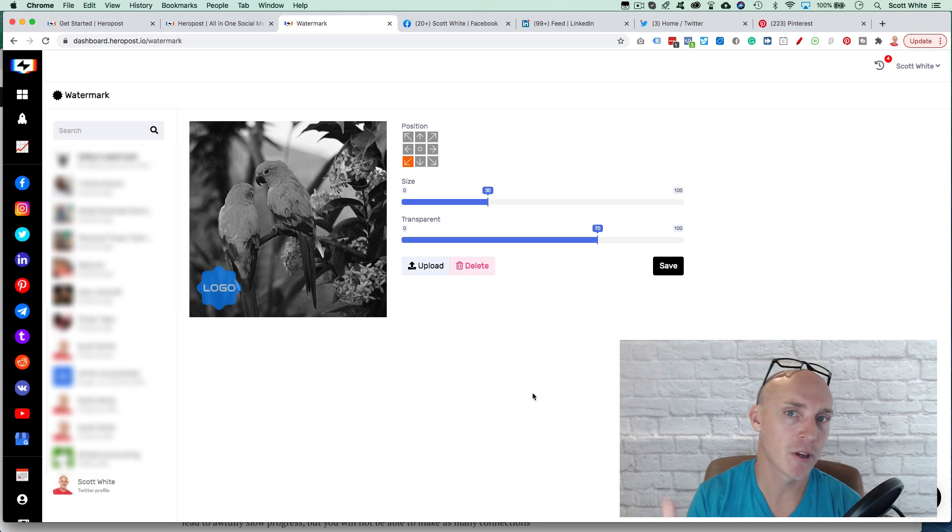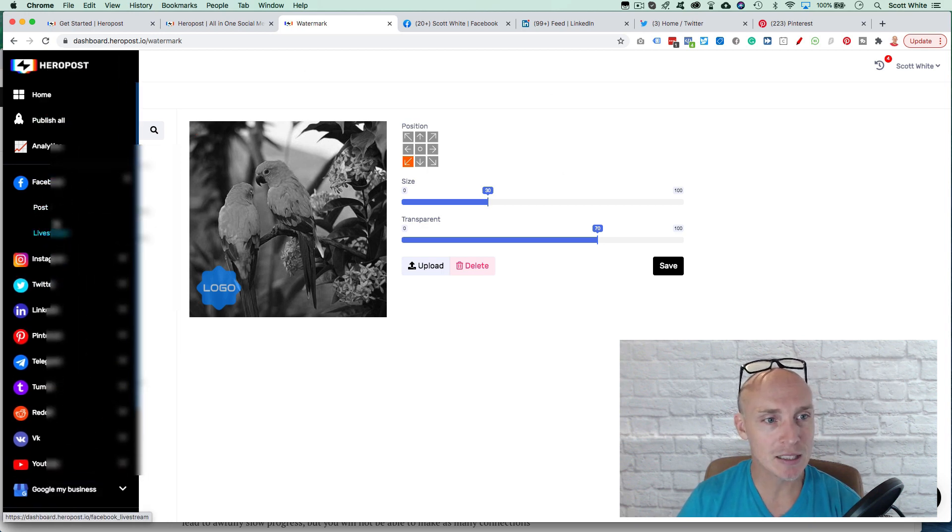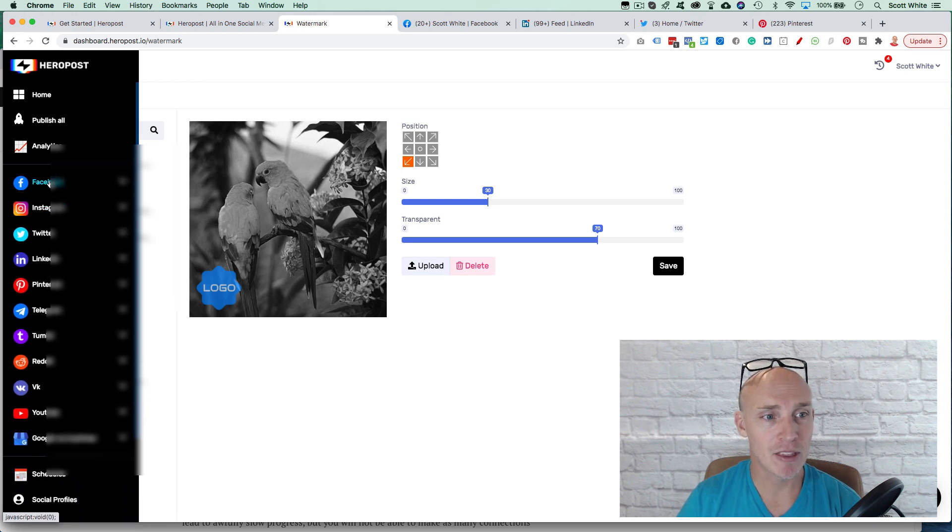You can also add watermarks to images — so if you pull images from Instagram or other media sites, you can add your logo and then post it to your social media sites.